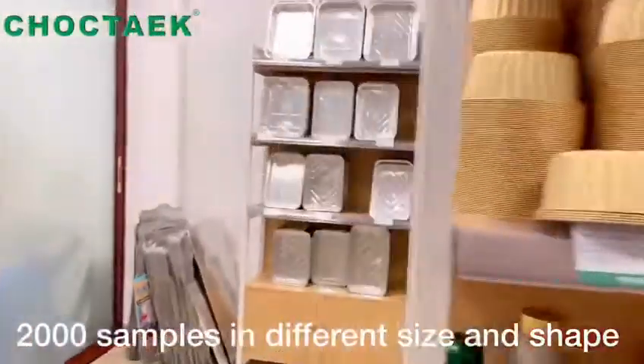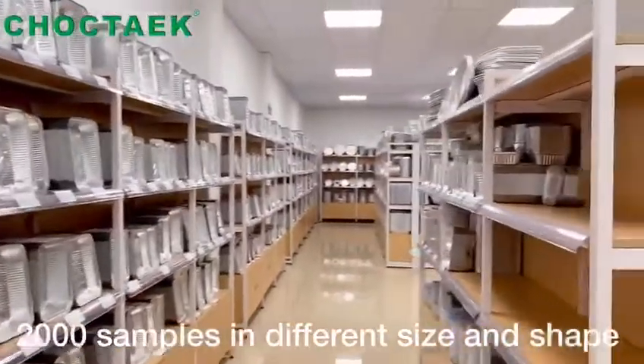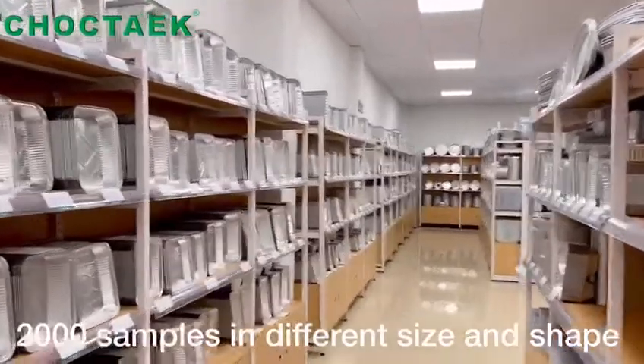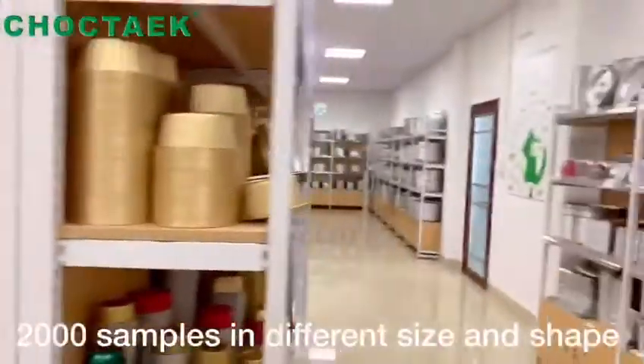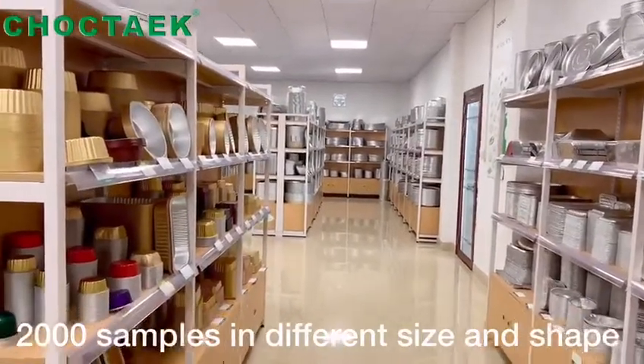We have smooth wall aluminum foil containers, pincon wall aluminum foil containers, multi-compartment aluminum foil containers, and special aluminum foil containers — like the half shapes, star shapes. Very cute.